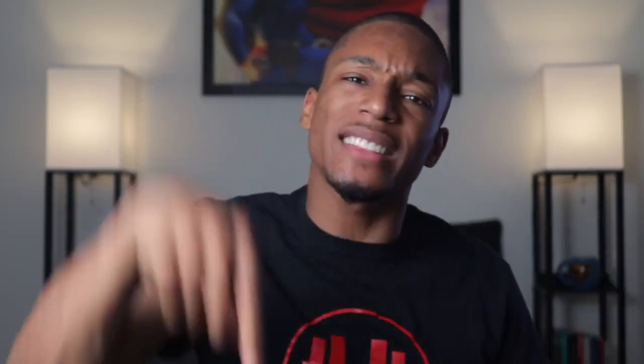Welcome back to the channel. It's your boy Noah. If it's your first time here, I make videos on health, fitness, and tech to improve your life. If you haven't subscribed already, go ahead and hit that subscribe button.